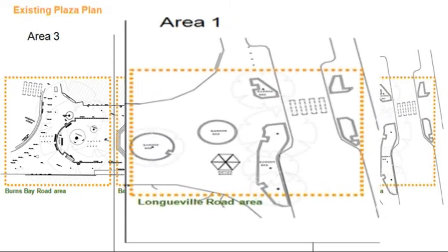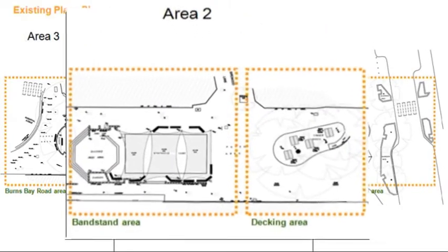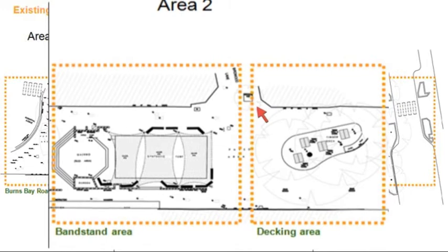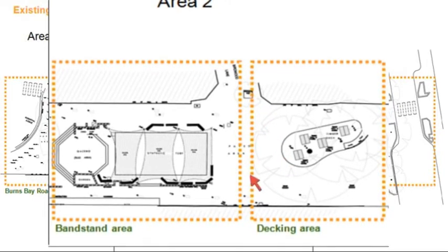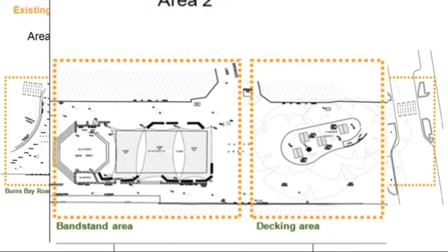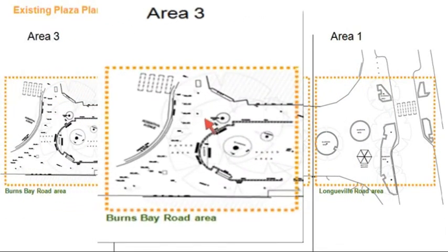An aerial view of Lane Cove Plaza reveals there are three areas: 1. The entrance point from Longueville Road; 2. The central area with entrance from Birdwood Lane, comprising the raised deck eating area, the bandstand and grassed area; and 3. The entrance point from Burns Bay Road.